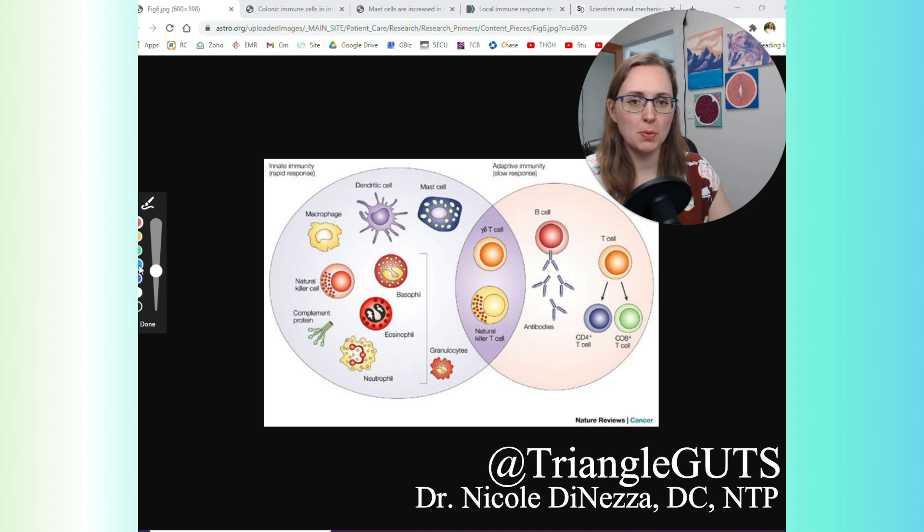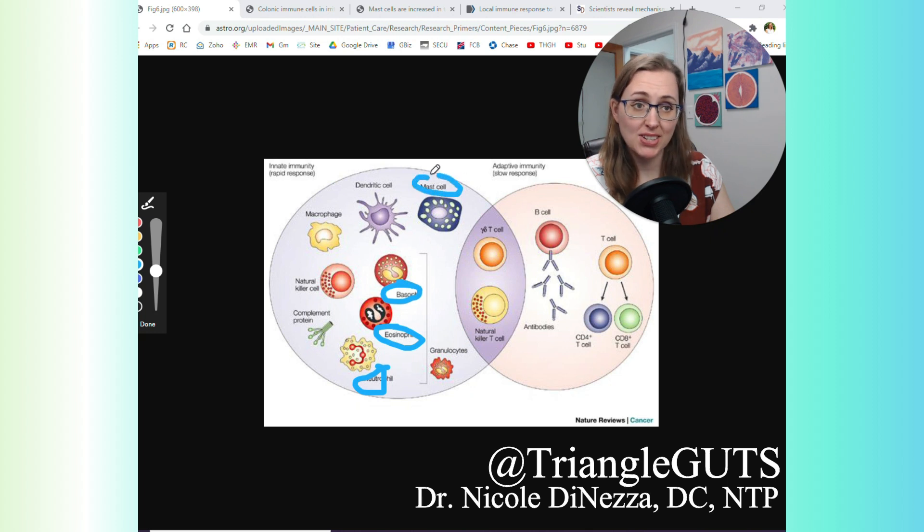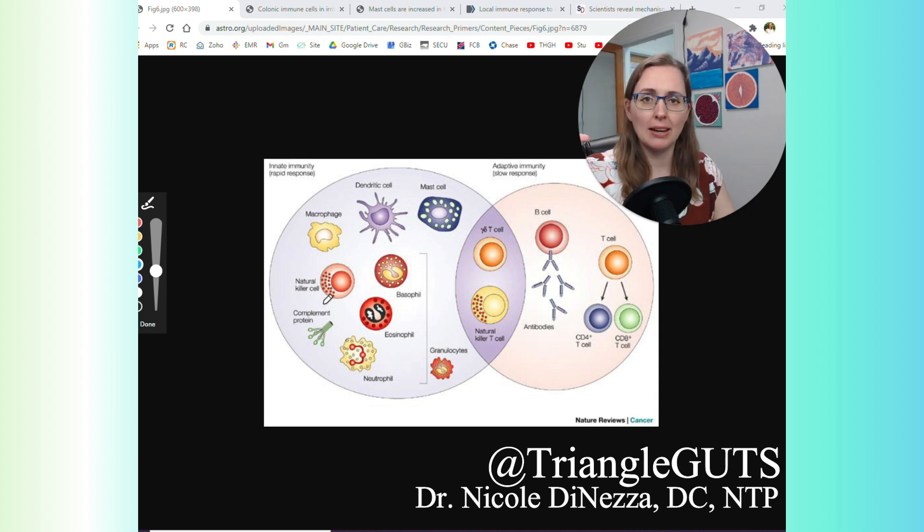When we talk about the immune system, one of the ways we can organize it is via innate immunity and the adaptive immune response — the two circles that make up this Venn diagram. The innate immune system is innate in the sense that it's always there, always humming along. You're always going to have things like neutrophils, eosinophils, basophils, and mast cells scavenging around like little pac-men, nomming their way through your body looking for bacteria, viruses, parasites, fungi, damaged tissue, and old dead cells that need to be cleaned up.